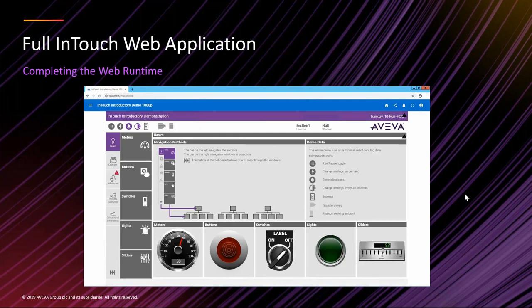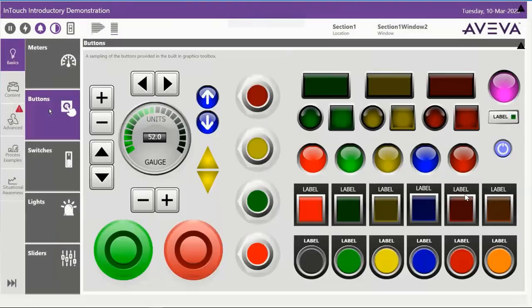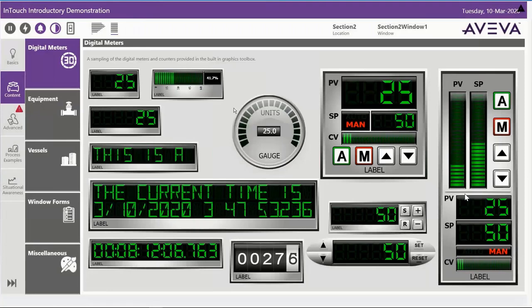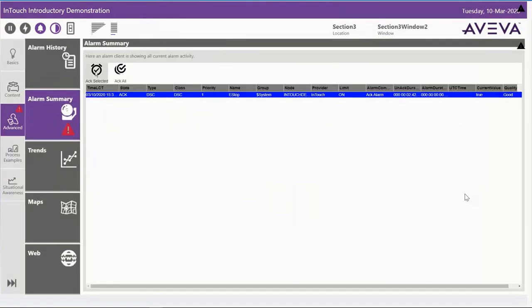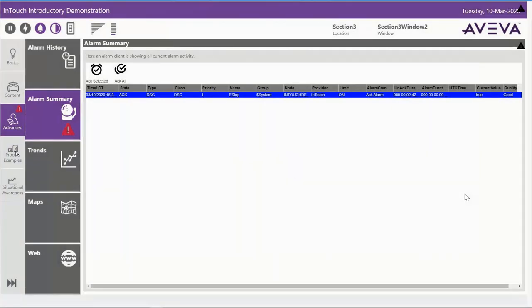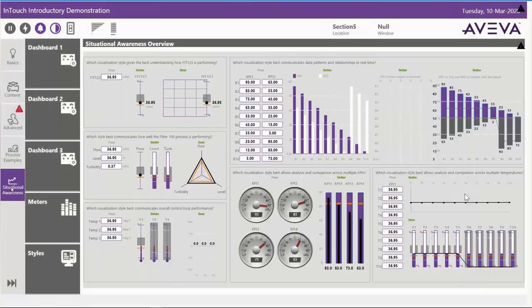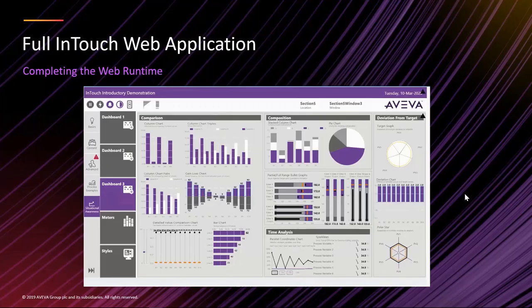Here you'll see it running in a Chrome browser. The browser is set to full screen and looks like any other InTouch application. You can navigate between content, click buttons for write-back, and it supports full security, full permissions, and full HTTPS. There's full capability for alarms, alarm controls, and acknowledgments based on user permissions. You can bring existing graphics and applications forward, including situational awareness and dashboarding capabilities.